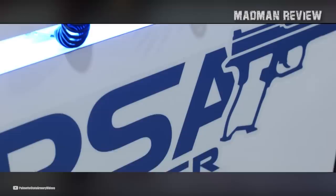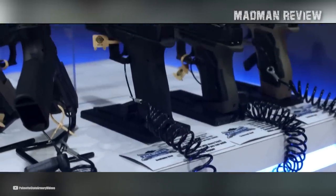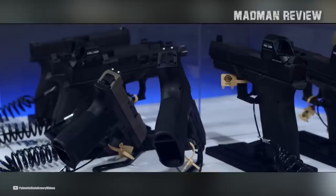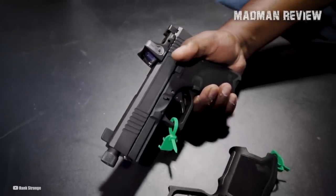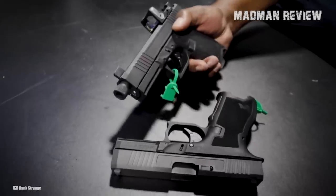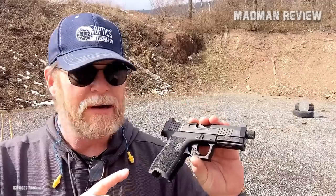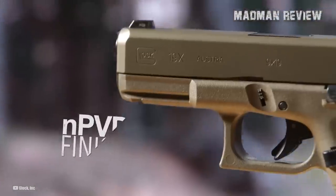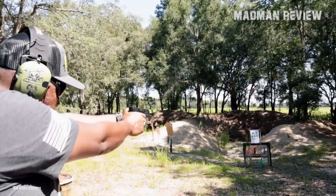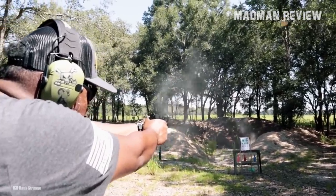PSA has an entire line of pistols similar in design to the Glock 19 Gen 3, called the PSA Dagger, though it is not an exact clone. Among their PSA Dagger pistols, I can wholeheartedly recommend the Dagger Compact — a polymer-framed, striker-fired semi-automatic pistol that shares many similarities with the Glock 19 Gen 3, including its compact size, dimensions, and overall appearance. The PSA Dagger Compact is a budget-friendly alternative to the Glock 19, designed specifically to offer a similar, if not better, shooting experience at a lower price point.